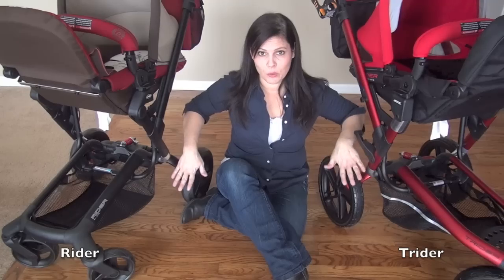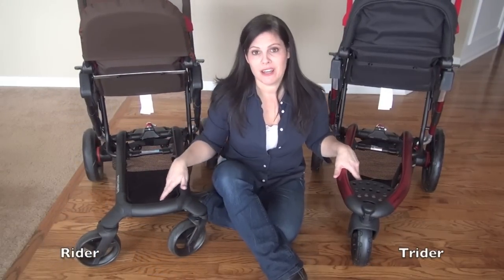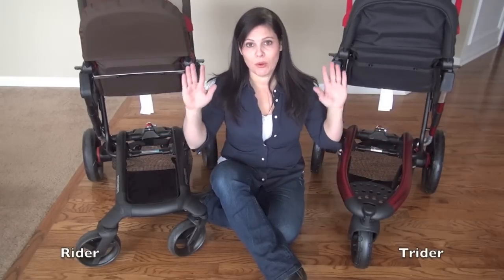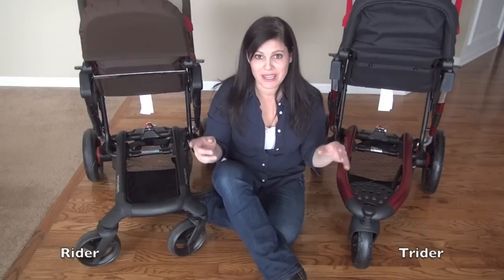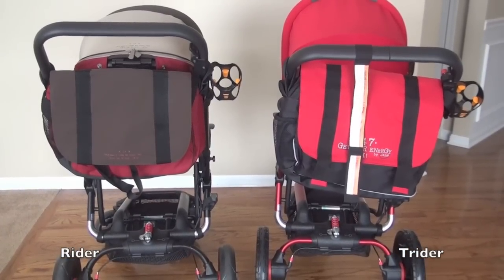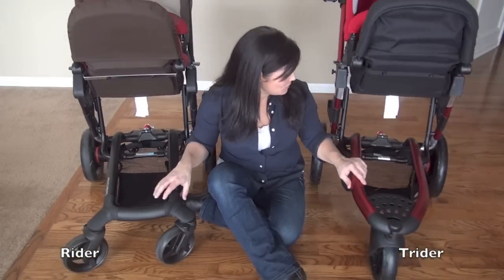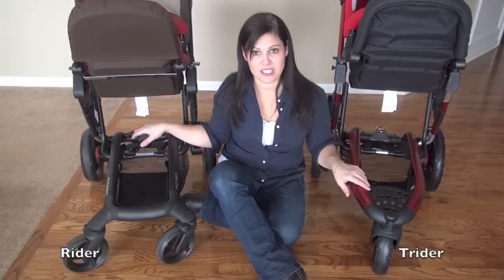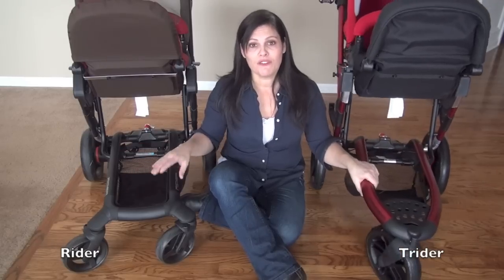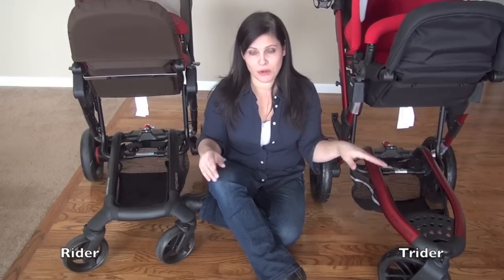Both have removable rear wheels and front swivel wheels that can lock straight. The baskets on both are narrow and not that big — you won't fit a large diaper bag in either — but seats are a bit higher than normal strollers so you can pile things up. Both come with the same included messenger diaper bag with a changing pad and shoulder strap. Both also have the same adjustable suspension with firm or soft settings. Both have an upside-down U-shaped frame at the bottom so you won't kick the frame with a long stride.